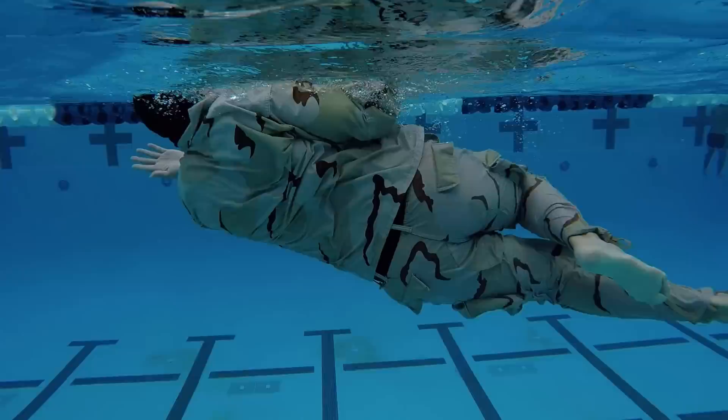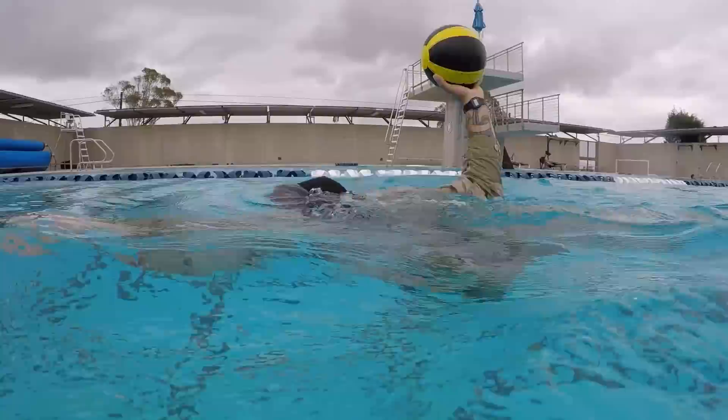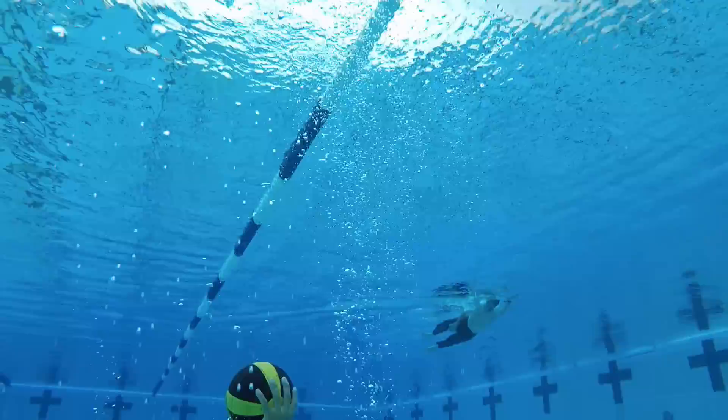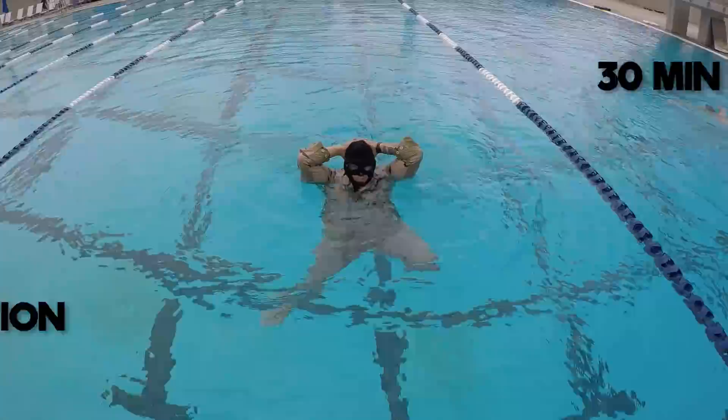I usually do two or three strokes and then come up for a breath of air — a four-stroke pattern: stroke three times, and on that fourth stroke my head comes up for a breath. But there's no prescribed method; you just do whatever it takes to complete the 25-meter rifle tow without letting the rifle touch the water. Next, perform a 30-minute tread in full camis. We show different drills that you might be asked to perform. For further detail on these drills, refer to our special operations pool training video.